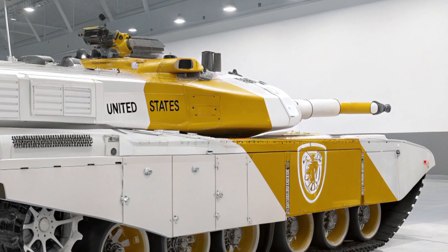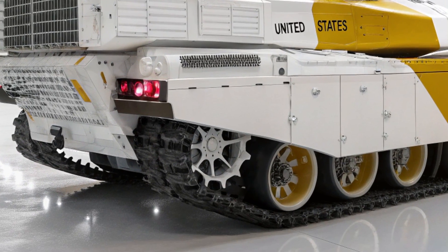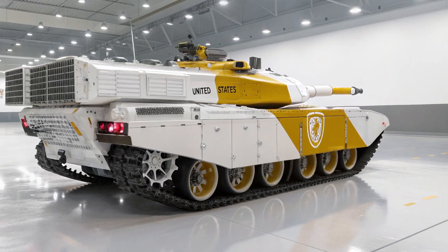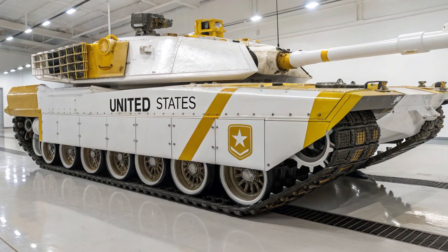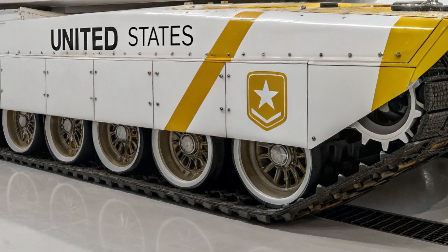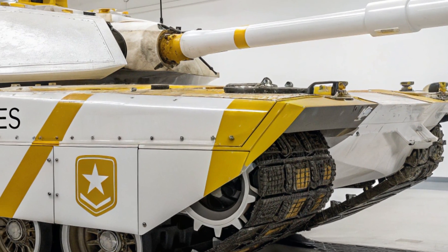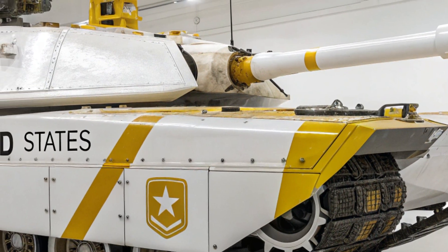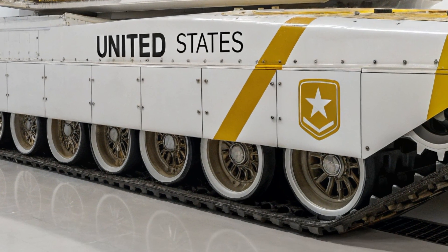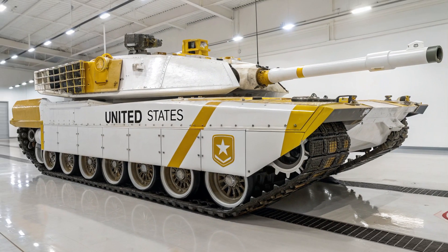Inside the tank, the crew operates in an environment unlike any previous Abrams variant. Gone are the analog dials and heavy manual levers, replaced by touchscreen panels, gesture controls, voice commands, and AI-enhanced targeting systems. The interior design is ergonomic and efficient, with shock-absorbent seating and haptic feedback built into the controls. A three-person crew — commander, gunner, and driver — operates with the speed and efficiency of a five-man team from previous generations. The gunner uses a multi-spectral targeting system that can pierce through smoke, fog, and even camouflage using lidar, thermal imaging, and radar-based scanning.